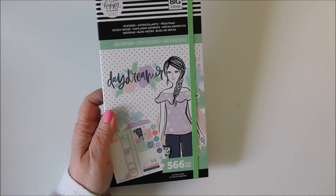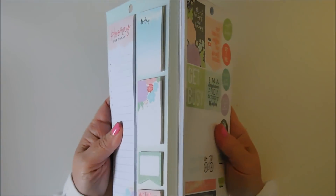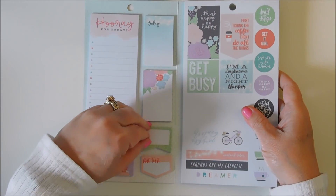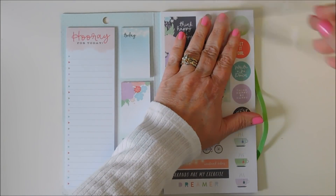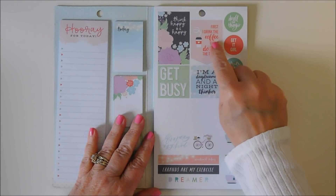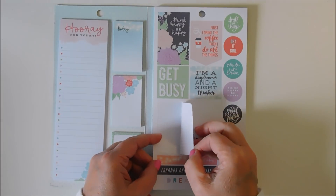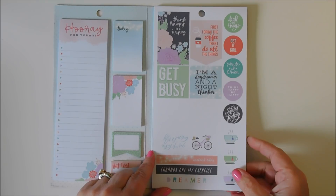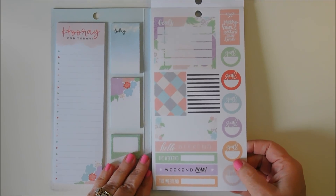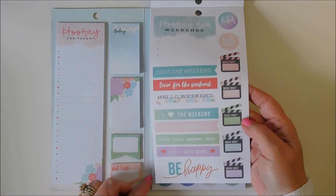The next one is called Daydreamer — it's 566 pieces. You have your notepad over here, it says hooray for today, with little sticky notes. You have some tea, warm tea here, do all things — first I drink the coffee, then I do all things. I like the colors in this one too. This is one big sticker that says life is a journey, enjoy the ride.